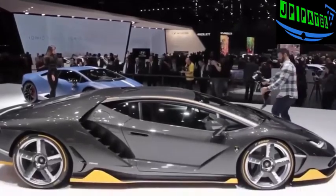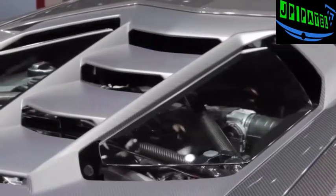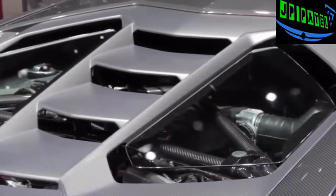The Centenario is powered by a naturally aspirated V12 with 770 horsepower. Redline has been increased to 8,600 RPM, and Lamborghini says this makes it the most powerful engine the company has ever made.